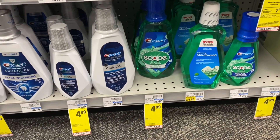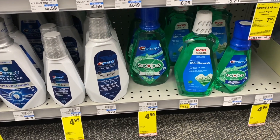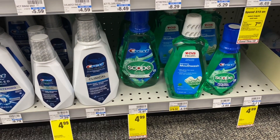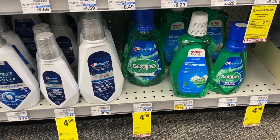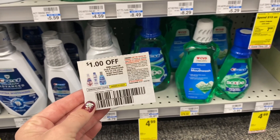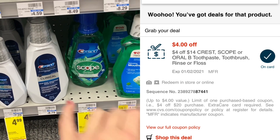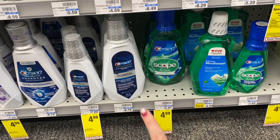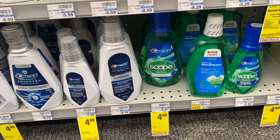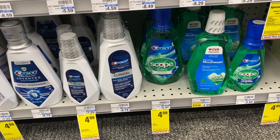Now we're going to grab some oral care and do this in the same transaction as the spend $30 deal. I'm going to grab this Crest scope at $4.99. There's no extra buck deal, but we have a $1 off coupon from the PG insert and a $4 off $14 Crest CRT, so this guy is going to wind up being completely free. Let's go do our spend $30 deal so I can pick up the other Crest products to make sure we're at $14 in Crest products to use that CRT.